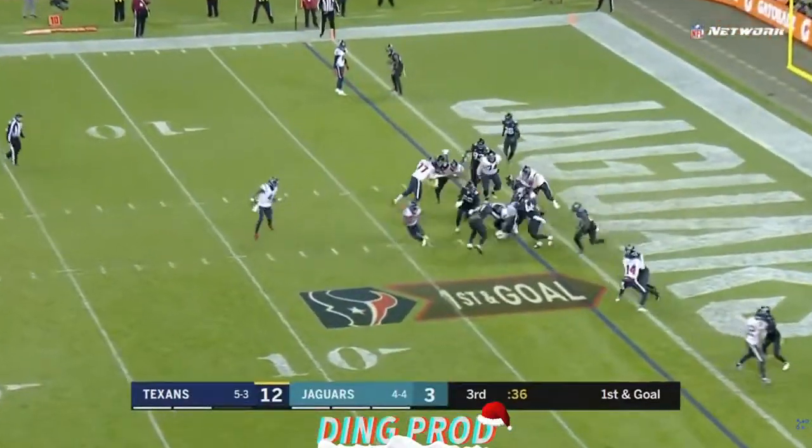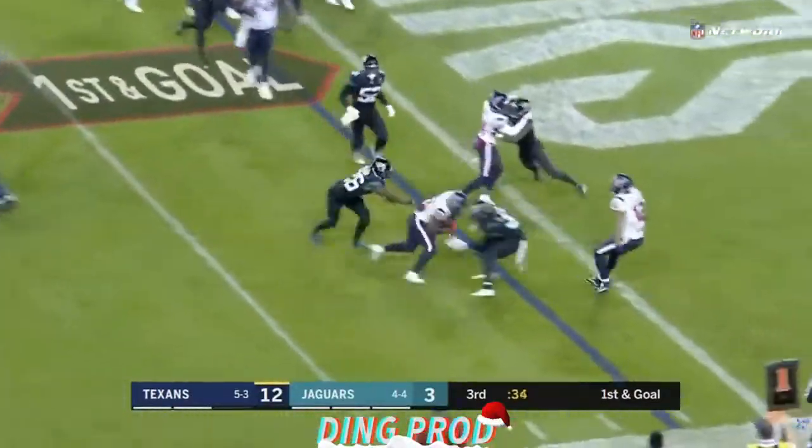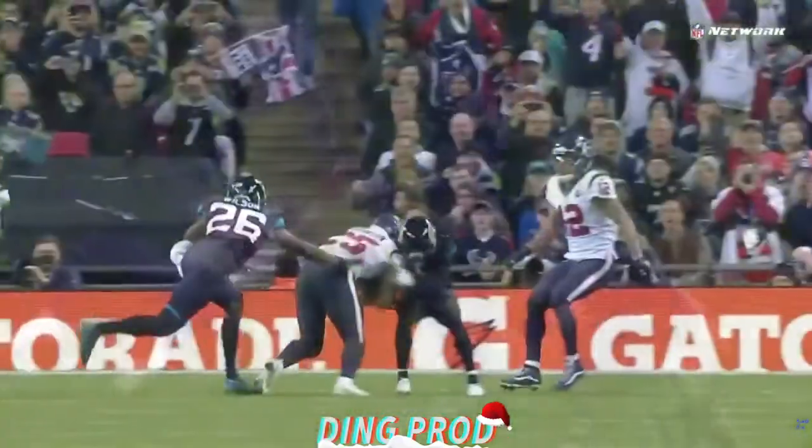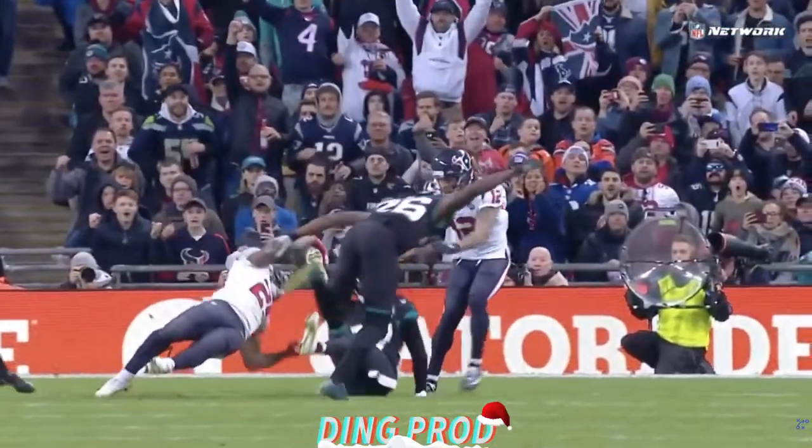Watson gives it up to Duke Johnson, who goes to the edge and runs over. Trey hurled it into the end zone — touchdown, Houston!